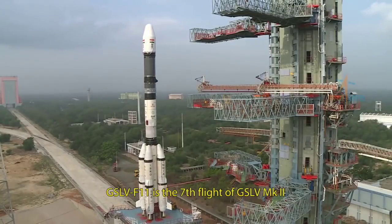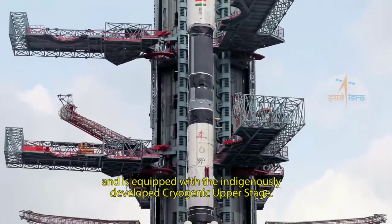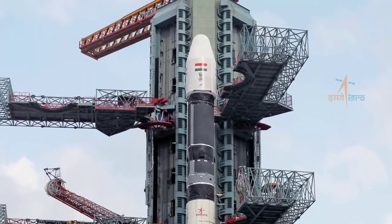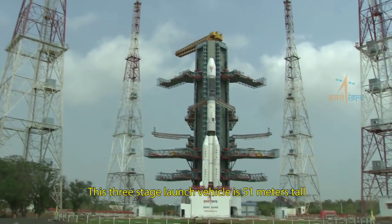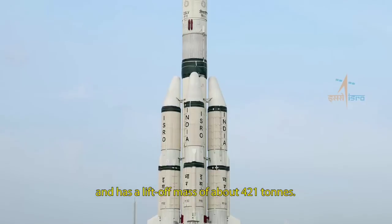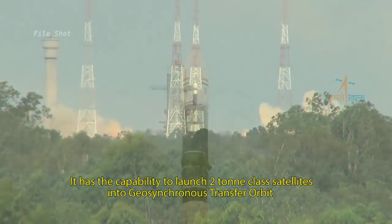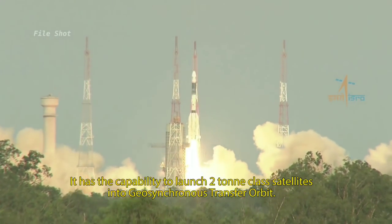GSLV F11 is the seventh flight of GSLV Mark II and is equipped with the indigenously developed cryogenic upper stage. This three-stage launch vehicle is 51 meters tall and has a liftoff mass of about 421 tons. It has the capability to launch 2-ton class satellites into geosynchronous transfer orbit.